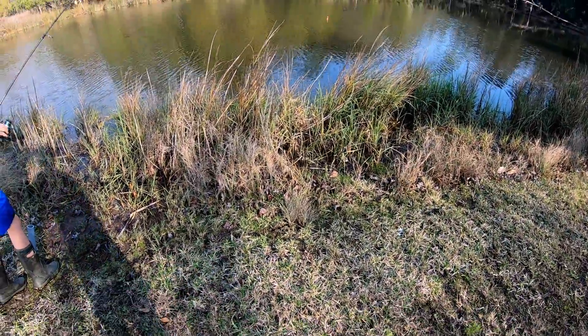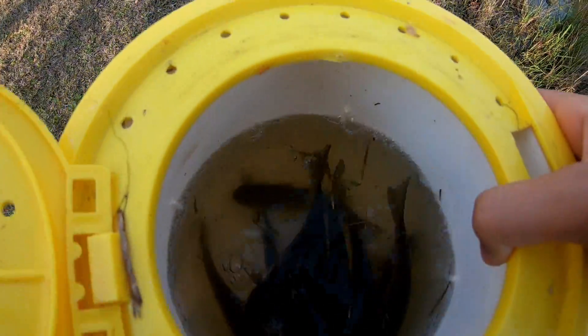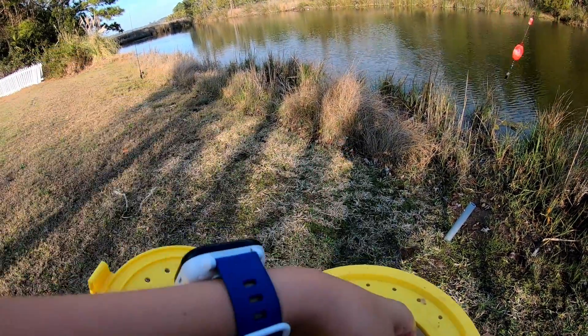Hey guys, today we're going to fish at the saltwater place. Look how much mullet we just cast netted — all these big boys. We're going to use one huge horse mullet as bait, so hopefully we can catch a fish.